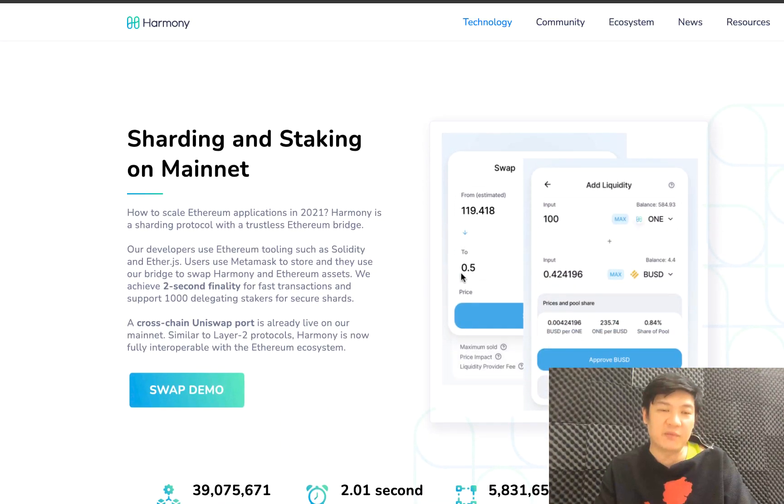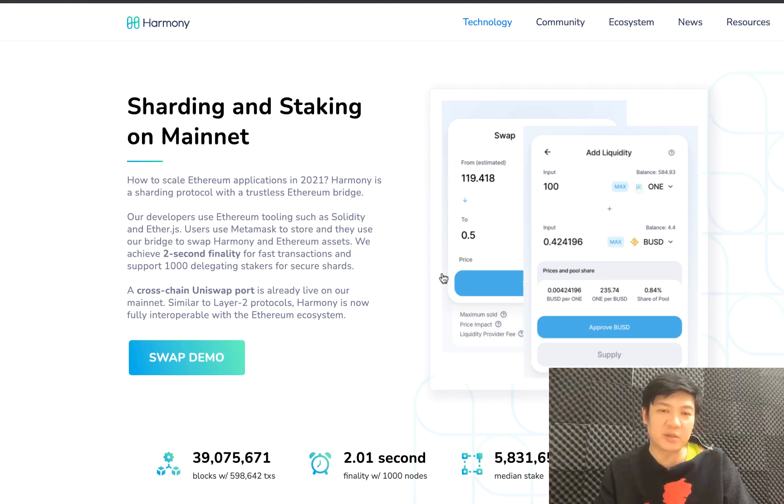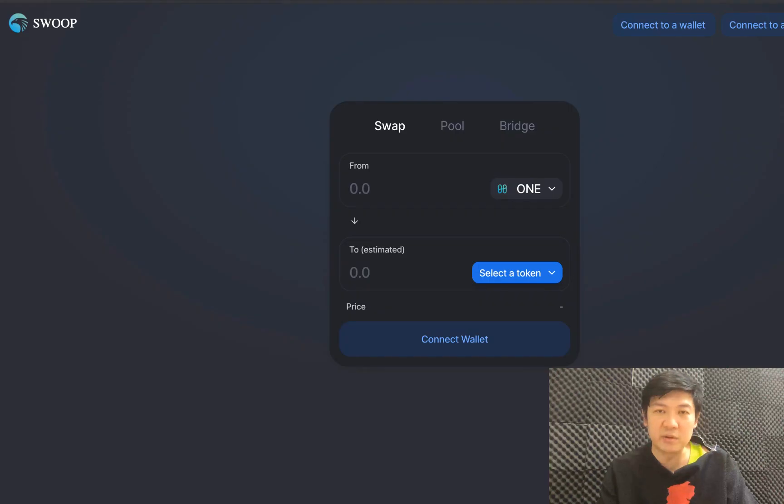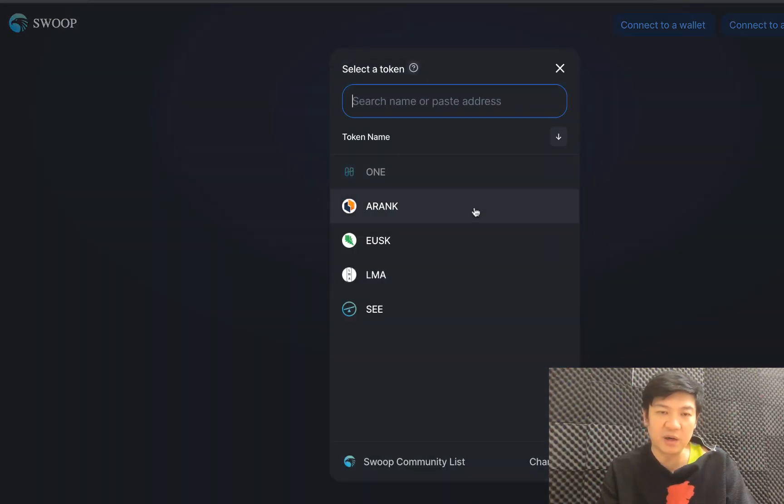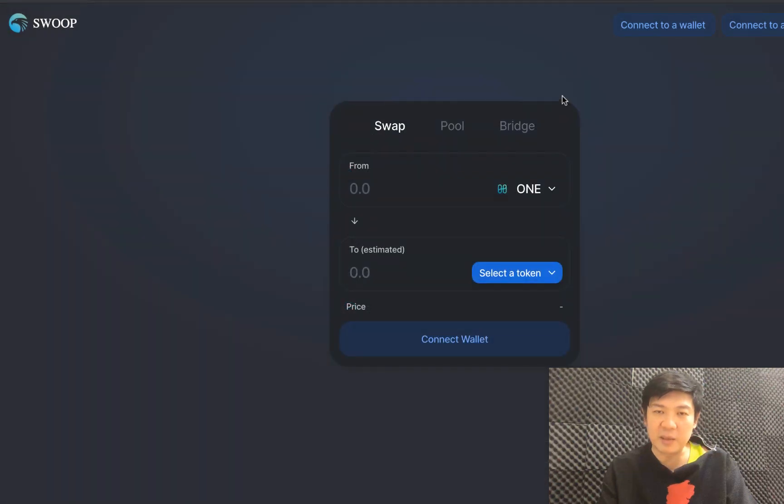They have an Ethereum bridge at the moment and they're trying to draw liquidity. They also have their own DEX which is called SUP. Right now I have the Harmony One token selected and so far there isn't a lot of choice, and I'm guessing that there isn't a lot of liquidity on there.